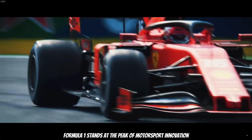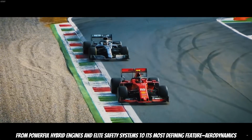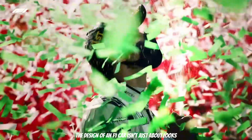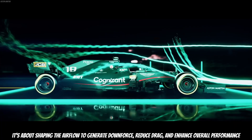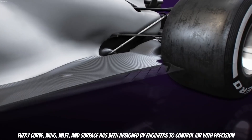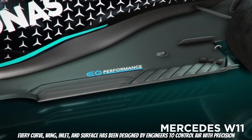Formula 1 stands at the peak of motorsport innovation, from powerful hybrid engines and elite safety systems to its most defining feature: aerodynamics. The design of an F1 car isn't just about looks — it's about shaping the airflow to generate downforce, reduce drag, and enhance performance. Every curve, wing, inlet, and surface has been designed by engineers to control air with precision.